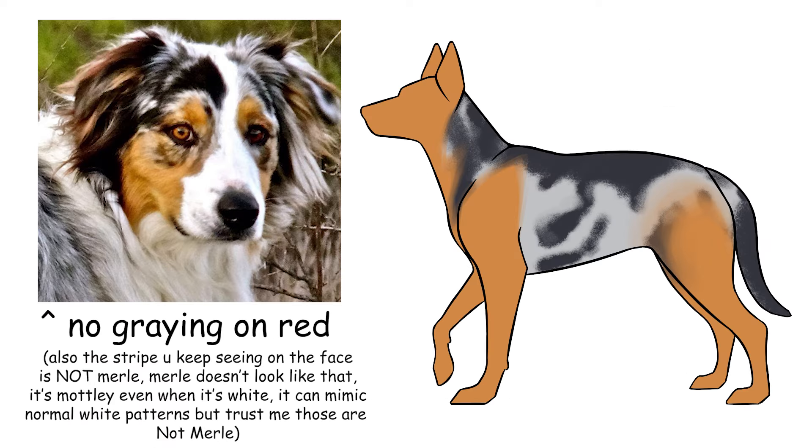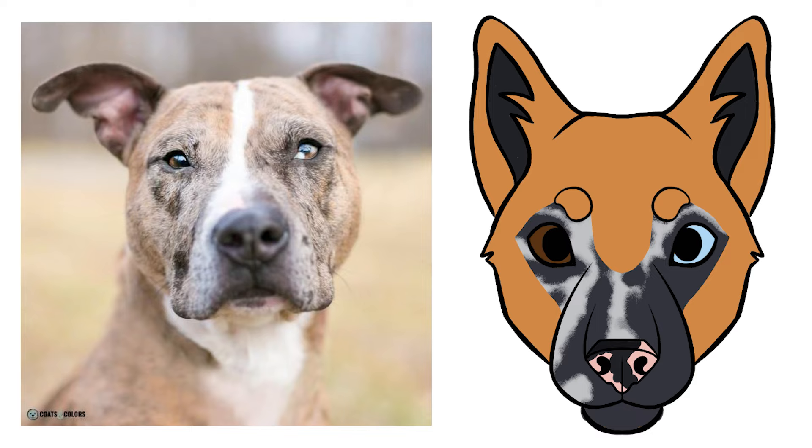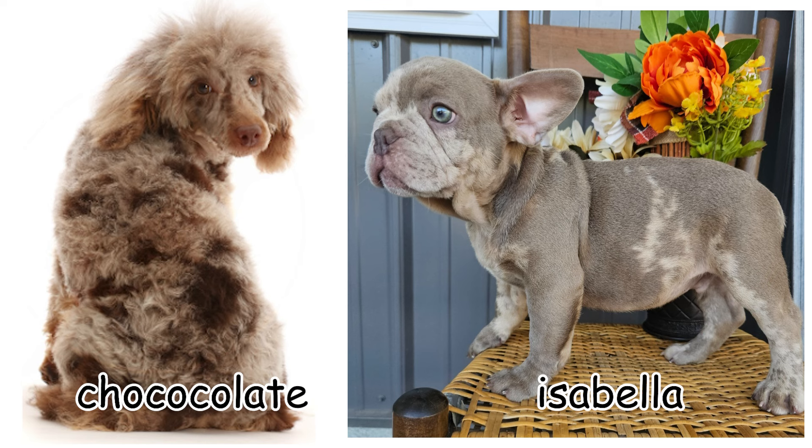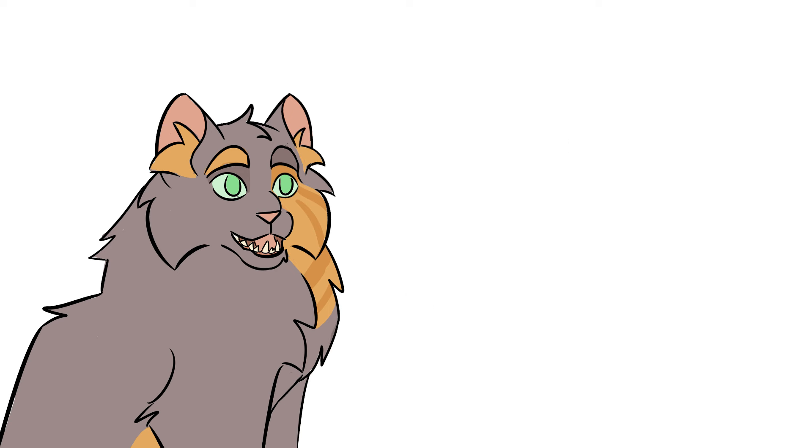Merle only affects eumelanin, so it'll only show up on black-based markings, but any black-based marking can have it — even brindles. It'll show up on the black parts of the brindle, but not the red. It can show up on masks, it can show up on Isabella dogs, etc. It even shows up on wolf grey's agouti markings because it affects the eumelanin bands of their agouti hairs, even though it doesn't touch any of the pheomelanin. That means it won't appear on any red markings, and any fully red dog won't display it.